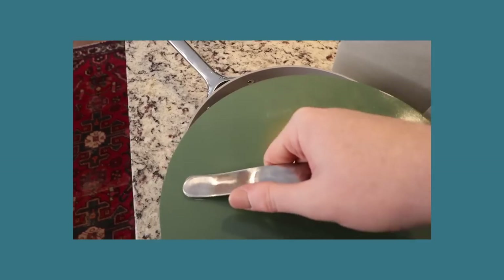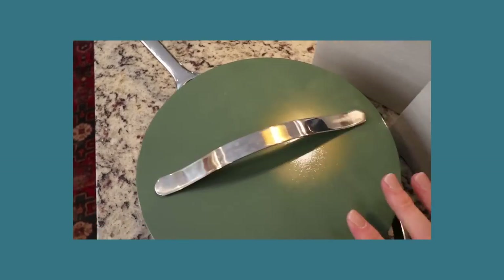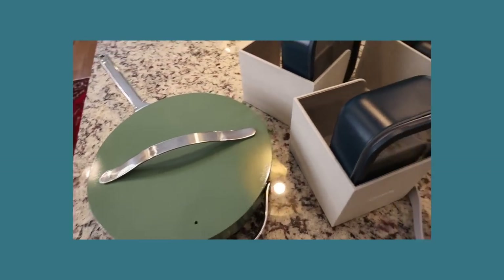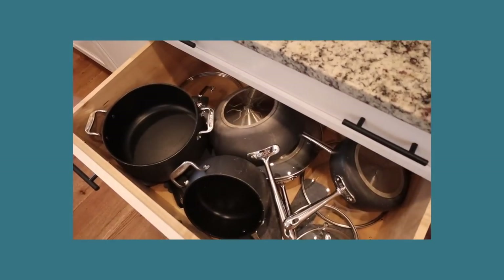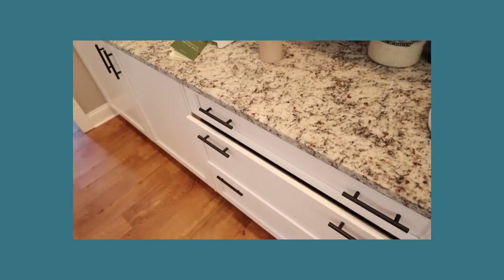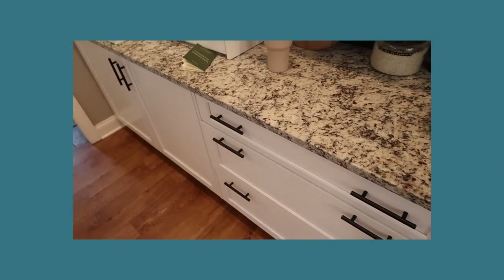They are the best pots and pans I've ever had. So much so that my set of All-Clad — I don't even touch them anymore. And in all honesty, I plan on giving them away because I don't reach for them.